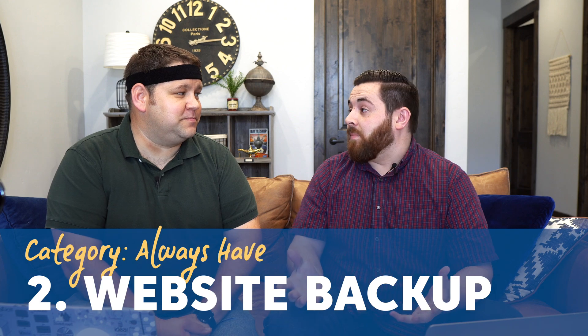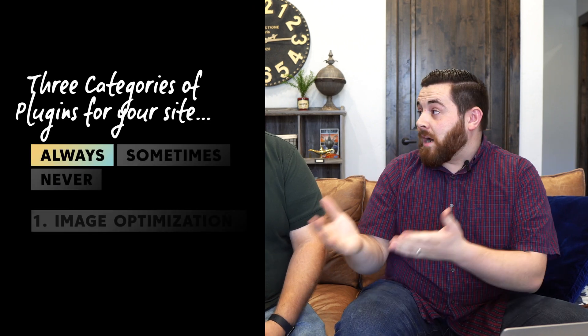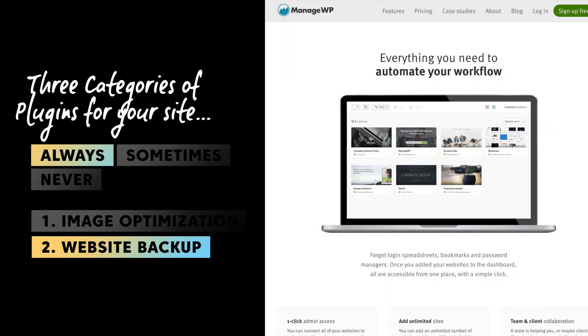The second always-have is a backup plugin. This is really, really important, especially as a beginner, because it's very possible to make mistakes early on — you might write your first couple of articles, put content up, and then realize you did something totally wrong and lose all your work. We use ManageWP, which is about $1.99 a month for daily backup, and they'll do a monthly backup for free. I really like the automatic backup as well.